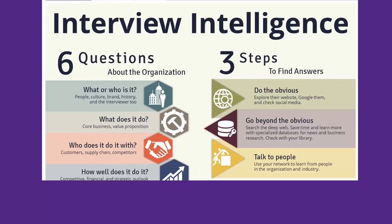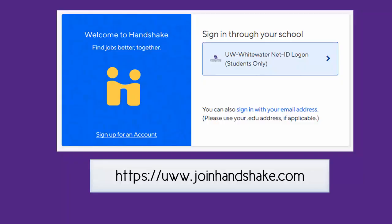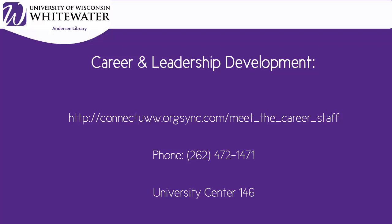If you have further questions about what you should be researching about companies as you job search, check out the Preparing for Job Interviews guide at libguides.uww.edu/jobsearch. You should also check out Handshake, which is UWW's jobs board for student jobs, internships, and after-graduation jobs. Finally, get in touch with Career and Leadership Development on campus — besides posting on-campus and off-campus jobs and internships, they also have career advisors available to talk to you one-on-one, help you with your resume, and much more. Don't hesitate to use these resources when you are job searching.